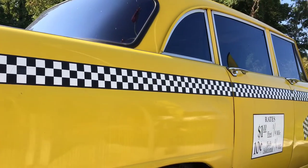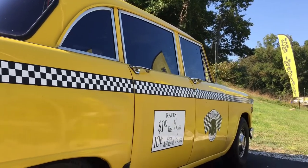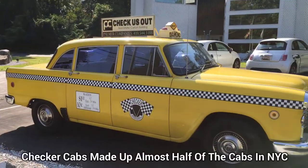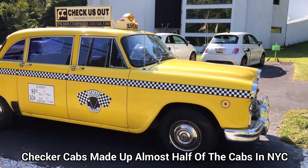These vehicles were also supplied to the Checker Taxicab Company, a company based out of Chicago, so a lot of these cabs were also seen in the Chicago area, even though they're mainly attributed to New York City because of them being part of the iconic New York scene there.